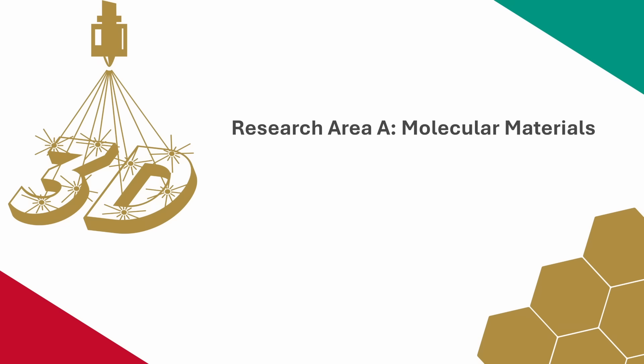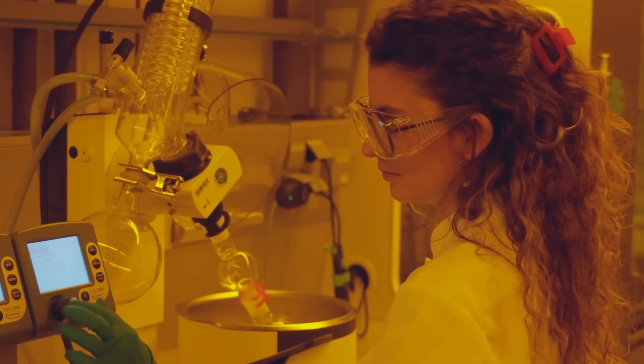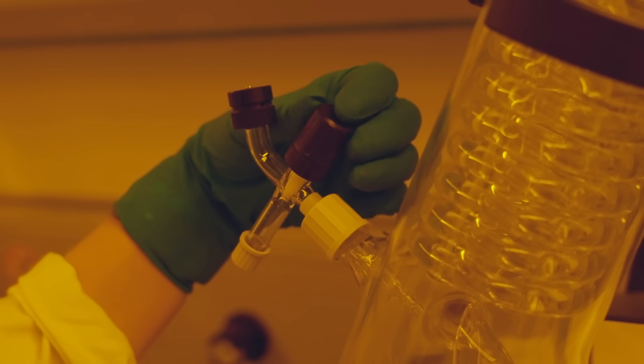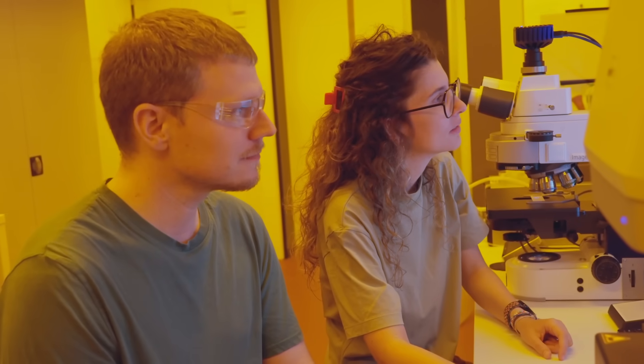We apply our research in different areas including the life sciences and engineering sciences. We have three interconnected research areas: molecular materials, technologies and applications. The main goal of Research Area A is the design and synthesis of new molecules that can later be printed with the new technologies developed in Research Area B and applied for different purposes in Research Area C.